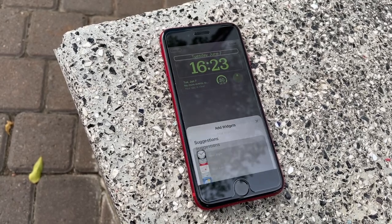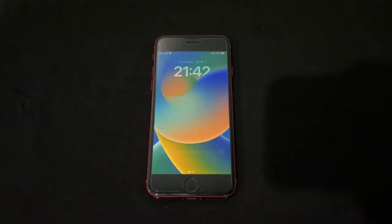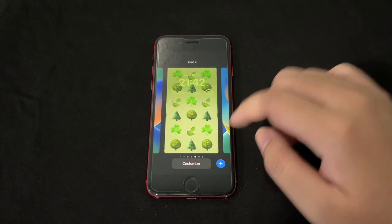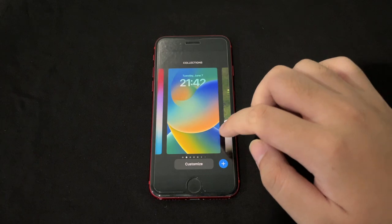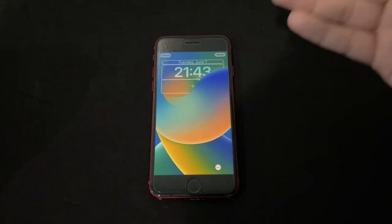With the new iOS 16 lock screen, you can customize a ton of stuff. First, tap and hold to change presets curated by Apple based on your wallpaper. You can scroll through options like emojis, photos, color filters, and more. Tapping 'Customize' lets you change specific elements on the lock screen.